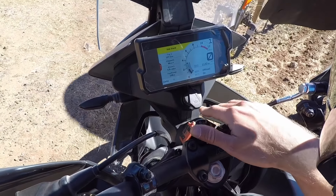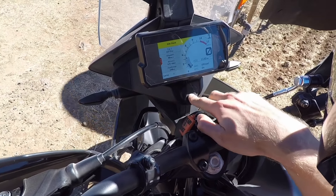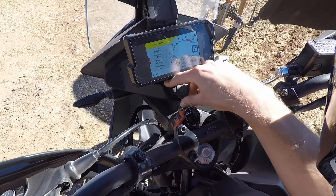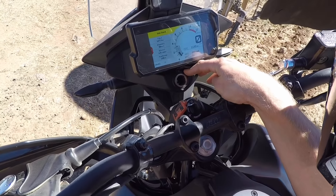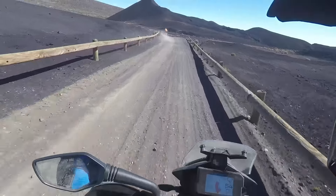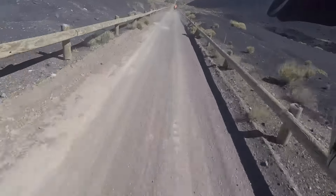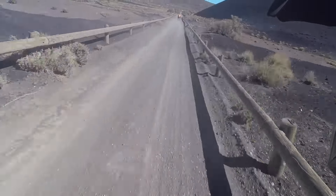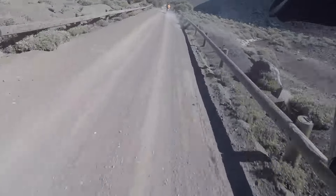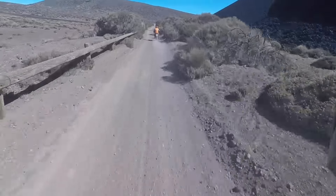Unterhalb des kontraststarken TFT-Displays finden wir serienmäßig einen 12-Volt-Anschluss für das Navigationsgerät – KTM hat also schon vorausgedacht für den Reiseeinsatz, da braucht man nichts extra aufzahlen. Wer unbedingt einen USB-Anschluss möchte, muss sich einen Adapter reinstecken. Die 390 Adventure wird zu 100% in Indien gefertigt. Jedes europäische Fahrzeug kommt aber danach nach Oberösterreich und wird einer Endkontrolle im Werk unterzogen. Man braucht sich also keine Sorgen machen, dass die Qualität nicht entsprechend sein könnte – das wird in Mattighofen ernst genommen und mehrmals überprüft.